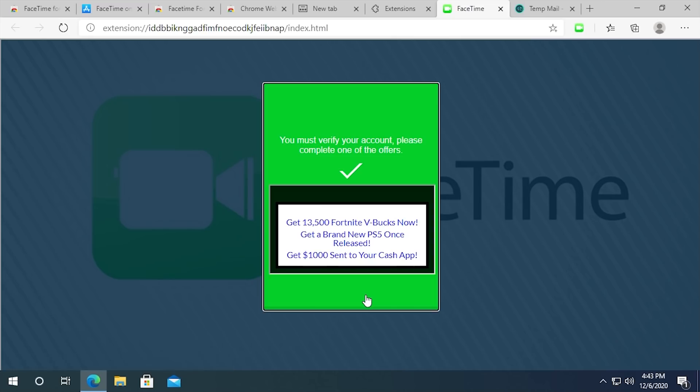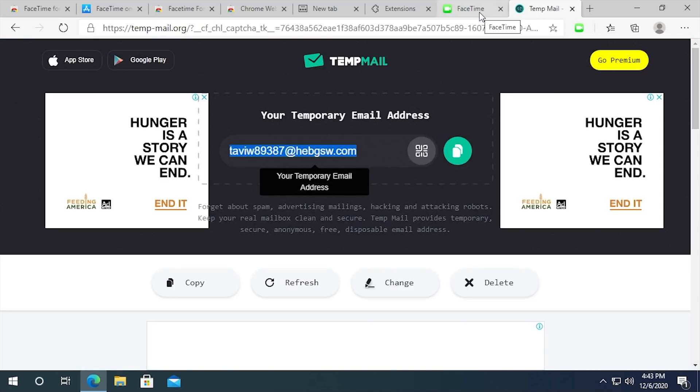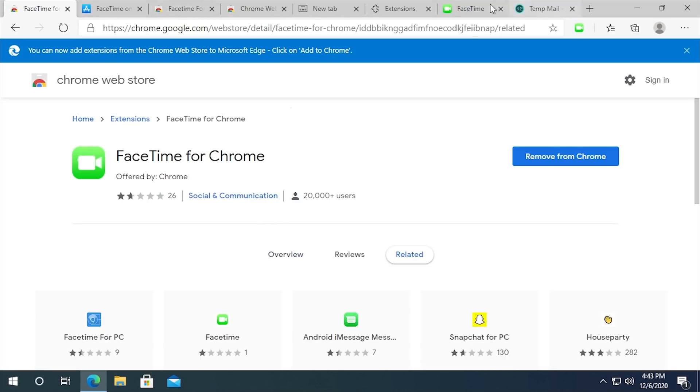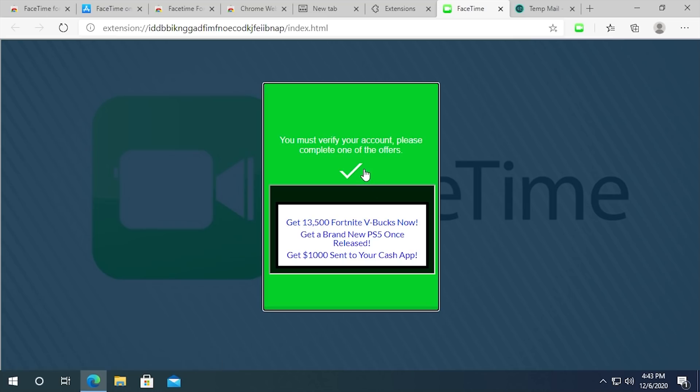I was actually going to type in an email address — I had a temp mail loaded up, which is a site that generates a temporary email address so you can receive mail without giving your real email to a website. But I just clicked register without putting in anything, and it just logged me in — quote unquote. So it's not even making an account or doing anything like that. And this right here is what people were talking about in the reviews — it's asking us to complete an offer.